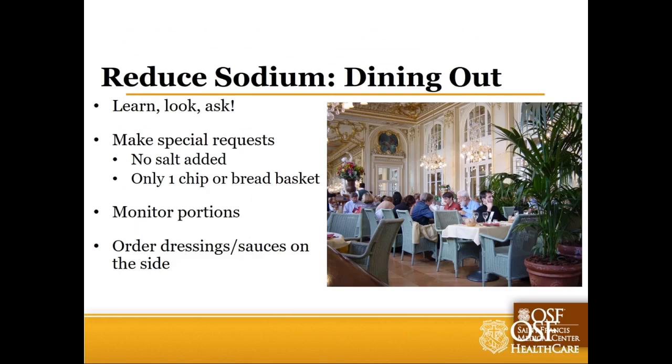When dining out, ask questions - request that no salt is added in the back, or that extras like chips or a bread basket are limited. Monitor portion sizes and be aware of what comes on the side, like dressings, sauces, or seasonings. These are all helpful tools to help manage your salt intake when eating away from home.